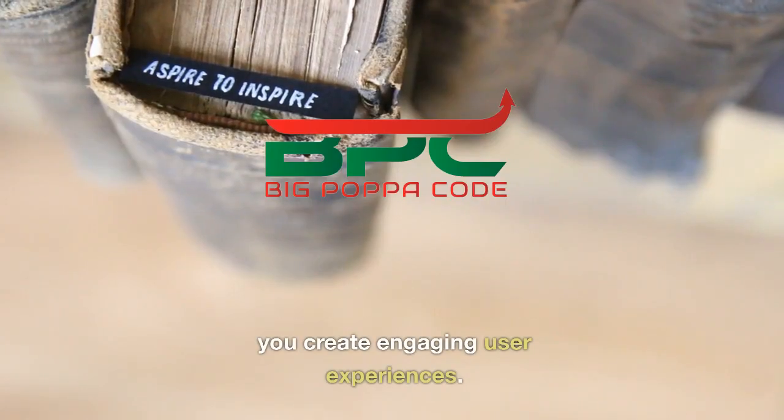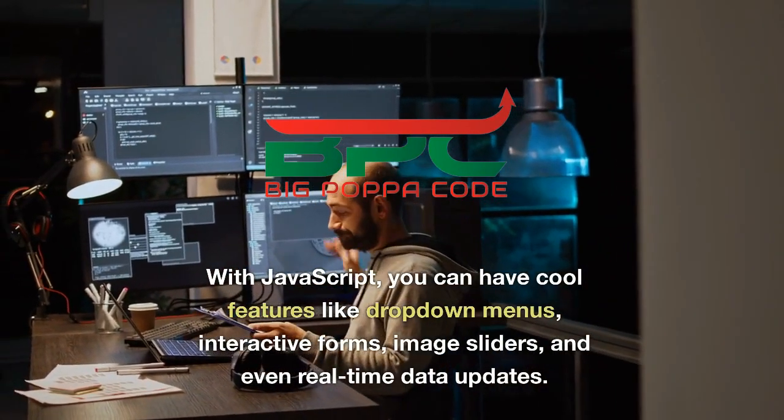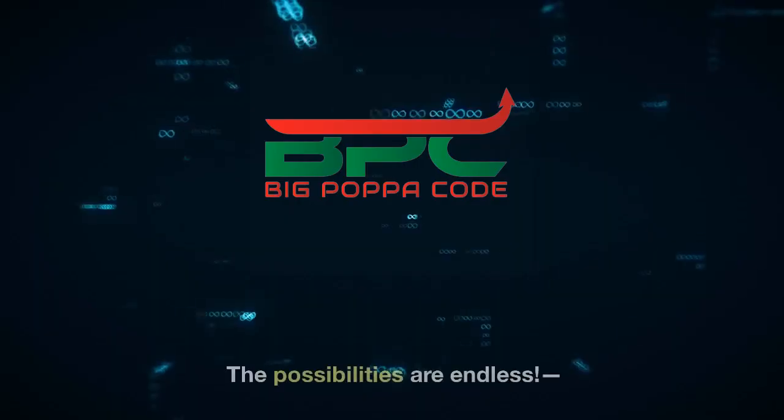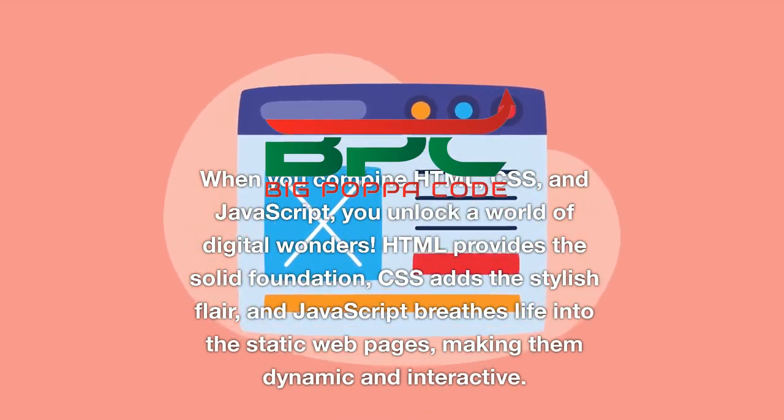With JavaScript, you can have cool features like drop-down menus, interactive forms, image sliders, and even real-time data updates. The possibilities are endless. When you combine HTML, CSS, and JavaScript, you unlock a world of digital wonders.